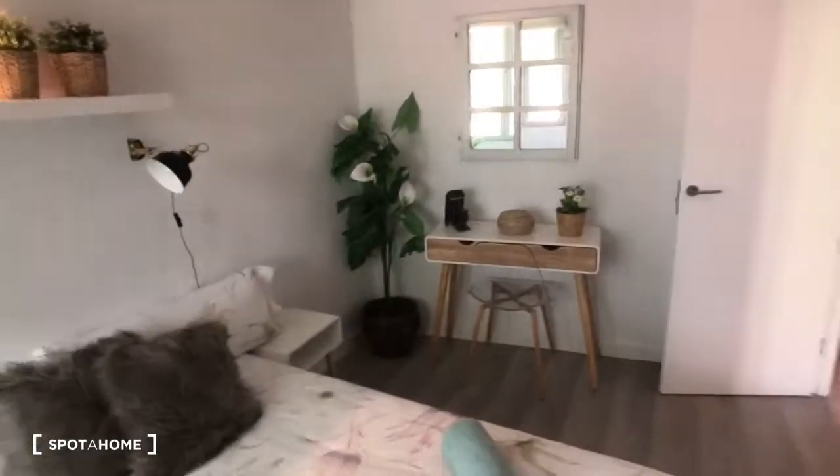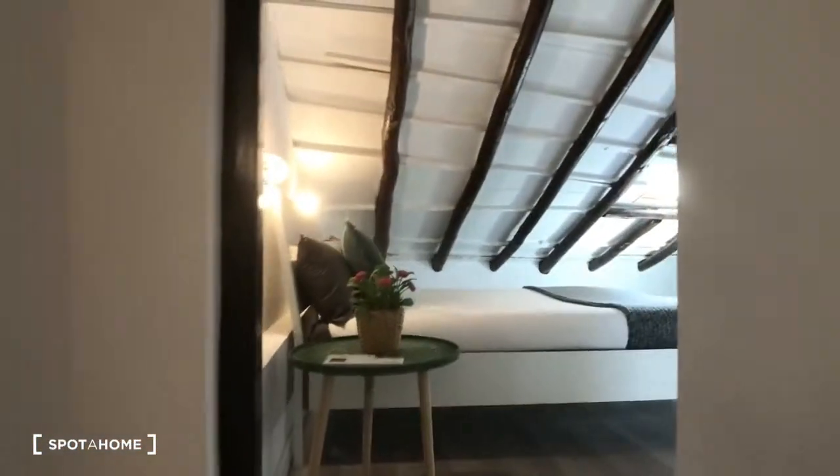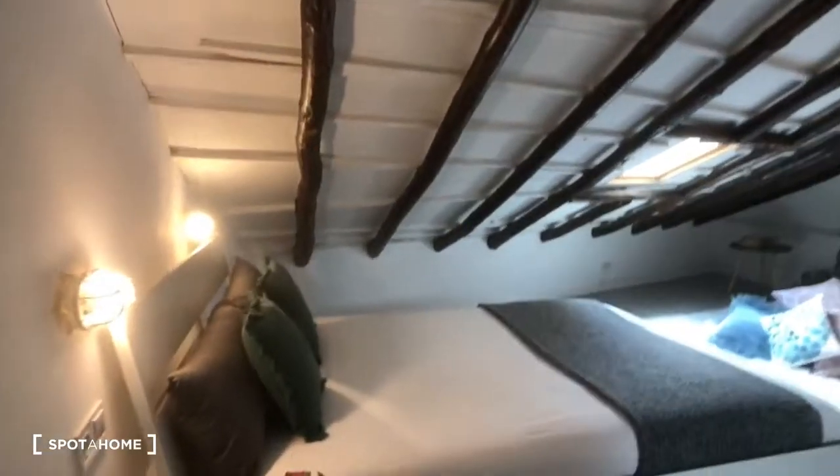Let's take a look in the wardrobe — this side has shelves and this part has an area to hang your clothes. Now we're going to go upstairs to check out the second bedroom. It's nice that there's a railing on the stairs.